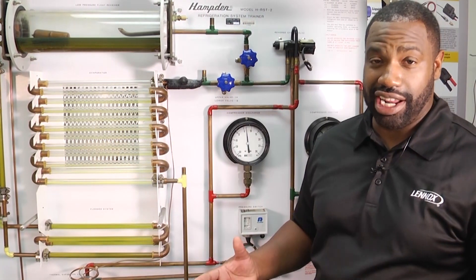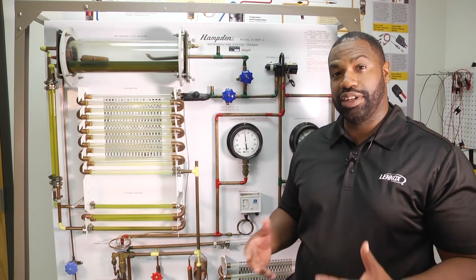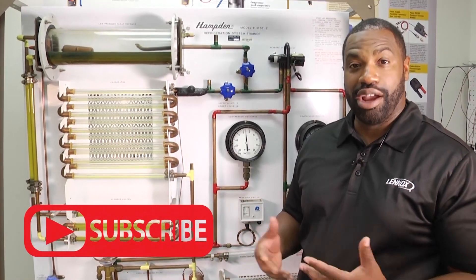We absolutely love our HVAC community. We want you to continue to tune in, continue to leave us your comments. Make sure you click below to subscribe — we definitely want to hear from you, and we'll see you next time.